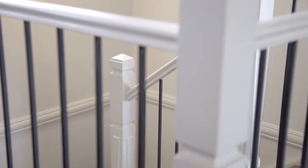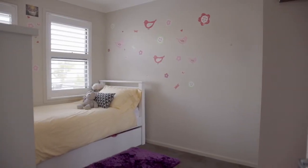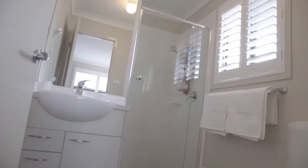The top floor incorporates four well-appointed bedrooms with ceiling fans, built-ins and a study nook. The main boasts a walk-in robe, ensuite and private covered balcony.